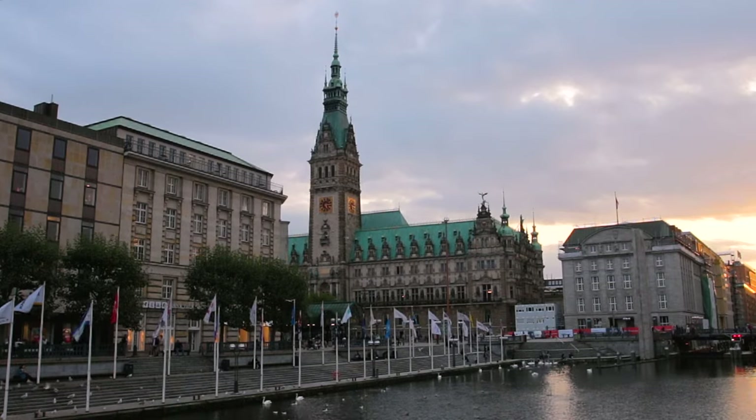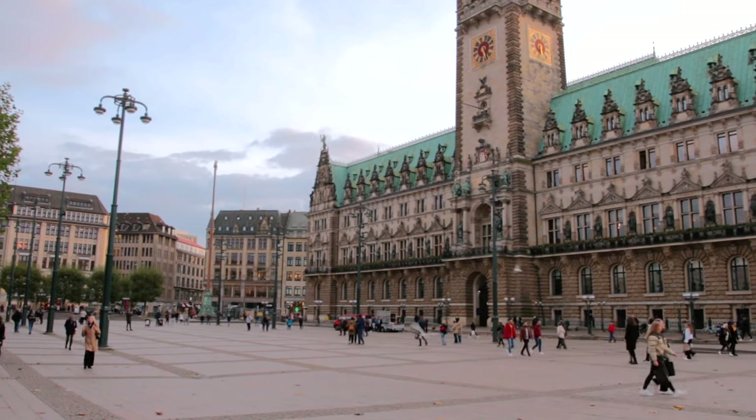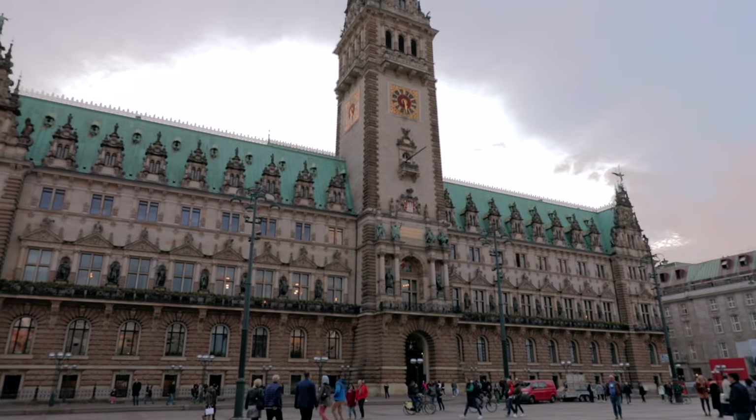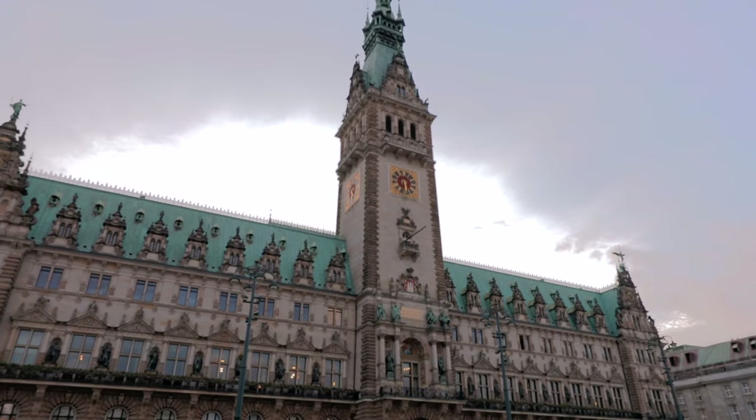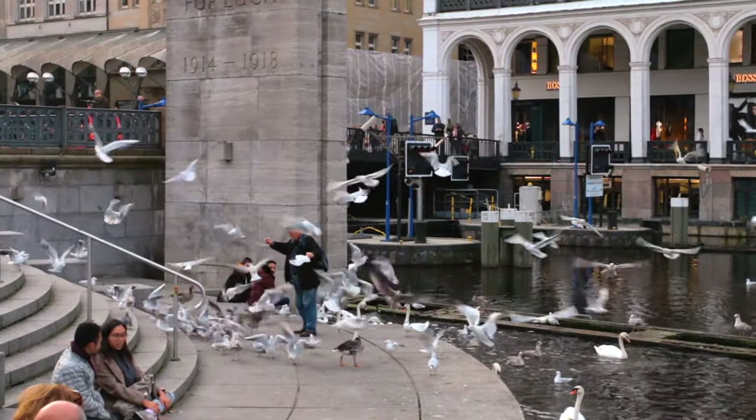Hamburg's Town Hall was built in the style of the Northern German Renaissance and is credited as being one of the most beautiful buildings in Hamburg. There are guided tours in German, English and French on a daily basis. For more information, visit our website.